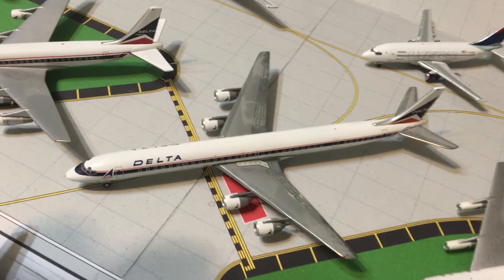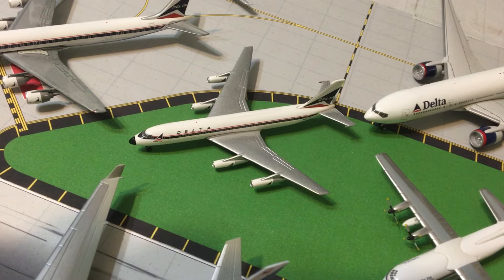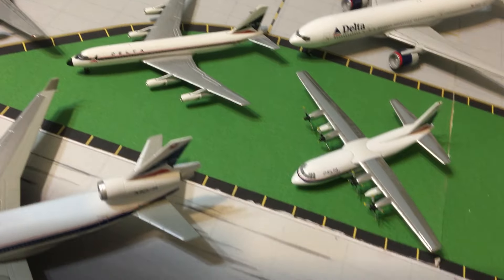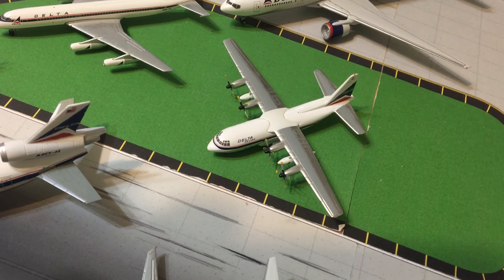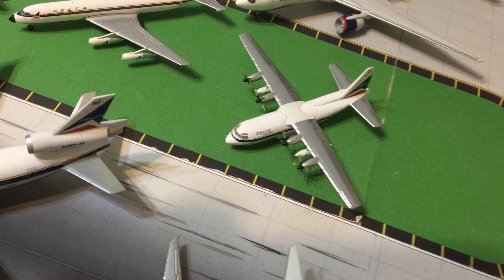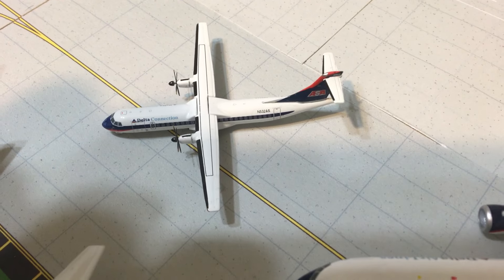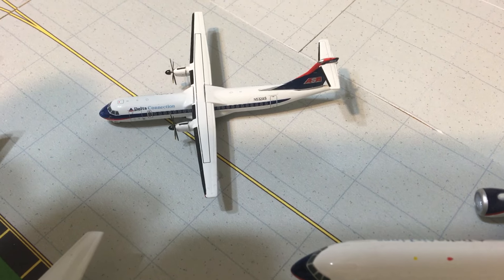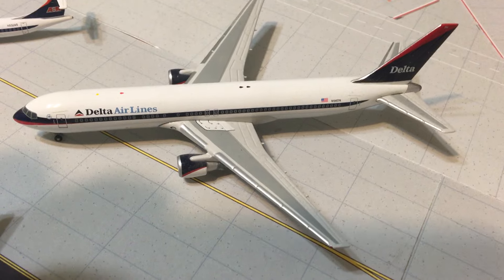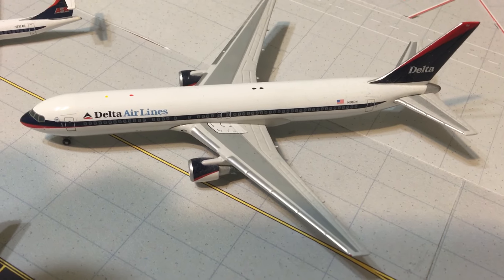This is the Gemini Jets Convair 880 — Delta was the launch customer. We also have the Gemini Jets ATR 72 in the ASA/Ron Allen livery, and the 767-300 in the Ron Allen livery.